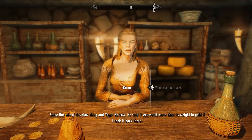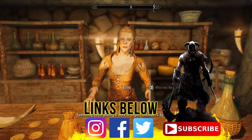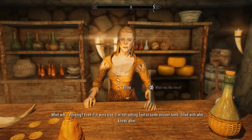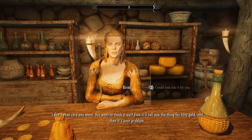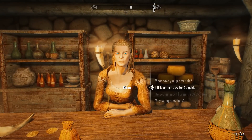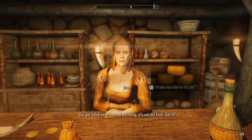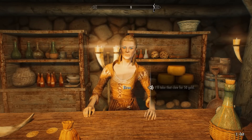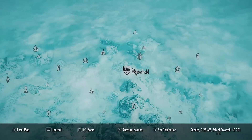Brina mentions a story about a claw from Ingle Barrow — supposedly worth more than its weight in gold if taken back there and placed in Ingle's chamber. Since she doesn't want to go into an ancient tomb, she'll sell you the Coral Dragon Claw for just 50 gold and it becomes your problem. You've pretty much just committed daylight robbery, so head over to Ingle Barrow.